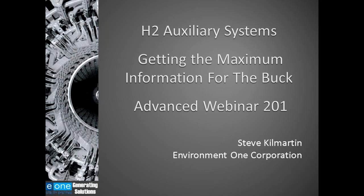Good afternoon, everyone, and thank you so much for joining us today for this webinar, which is presented by Environment One. The focus of today's webinar is on hydrogen auxiliary systems and how to get the maximum information for the buck. Our presenter today is Steve Kilmartin. He's the Director of Products and Markets for E1 Utility Systems Business. Considered a leading expert in the field of generator monitoring and maintenance, he has authored numerous papers, including work as Principal Investigator for the E3 Turbine Generator Auxiliary Systems Volume 3, Generator Hydrogen System Maintenance Guide.